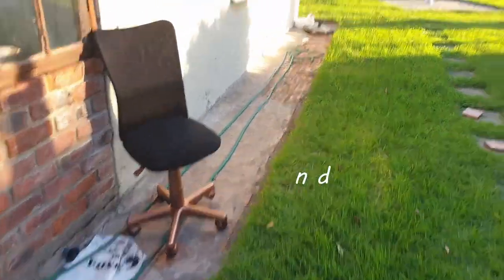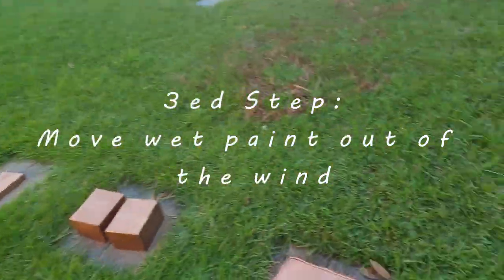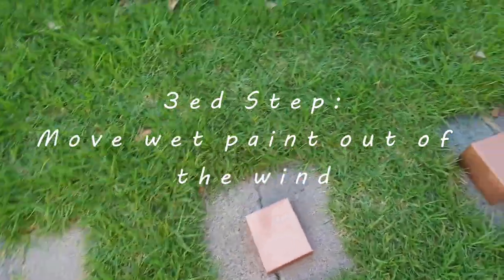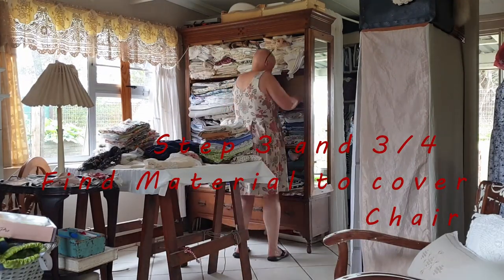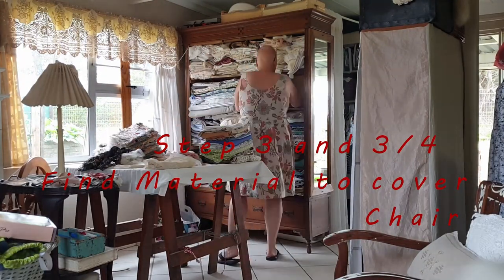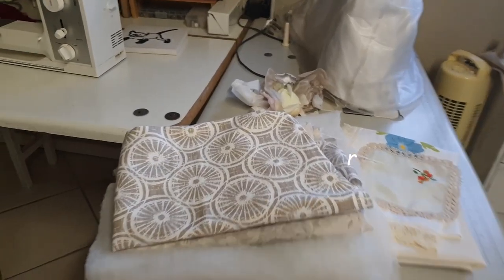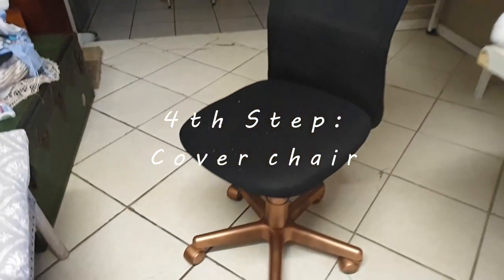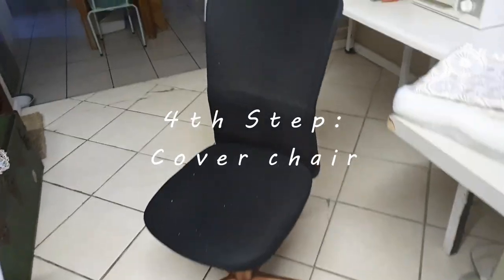I have to move it all to this side because the wind was blowing too much on that side. For now this is what I want, and I know it's going to look pretty. I'm going to use this fabric for my chair. There it is — and I love the legs. So let's get going on the next step.